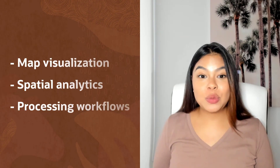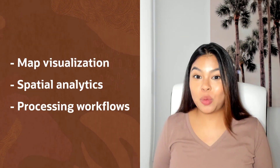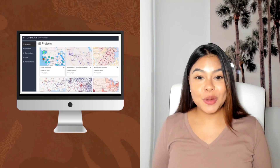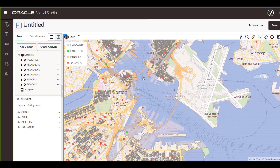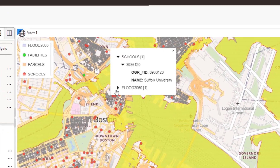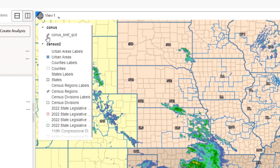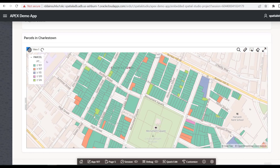Oracle Spatial includes components to perform map visualization, spatial analytics, and processing workflows. We also provide Spatial Studio, which is a no-code environment to help you get started on exploring spatial capabilities. It is designed for analysts to perform spatial analysis and create interactive maps, and it also helps developers create spatial applications. The latest Spatial Studio release includes enhancements covering interactive mapping, data importing, and integration with mapping web services.